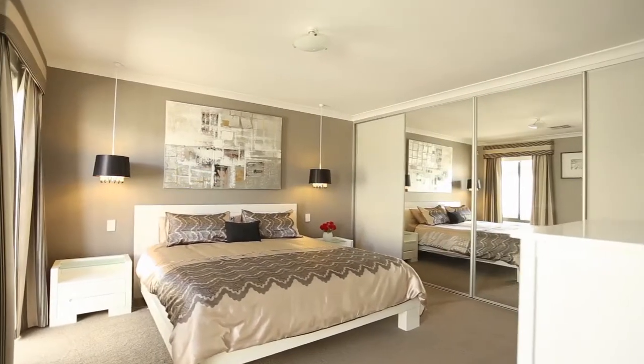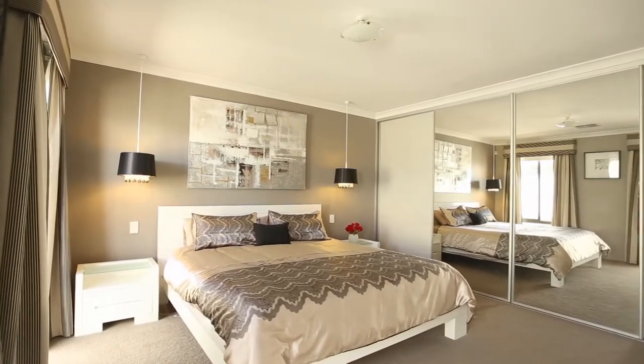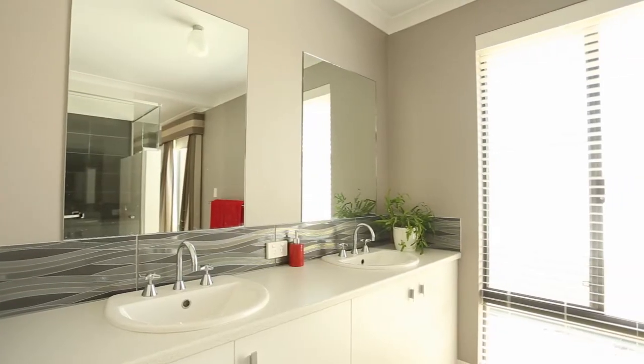The master bedroom suite is king size and is located towards the rear of the home for additional peace and quiet. The ensuite is resort style with a large shower, separate toilet and double vanity.